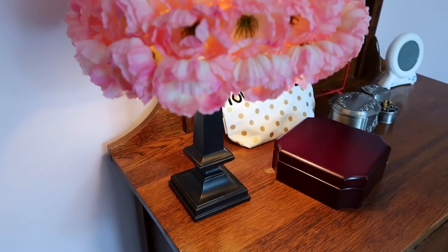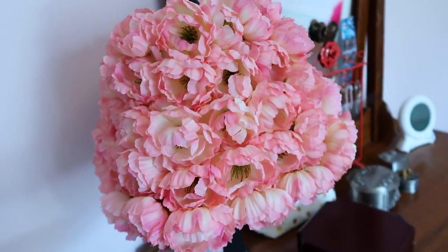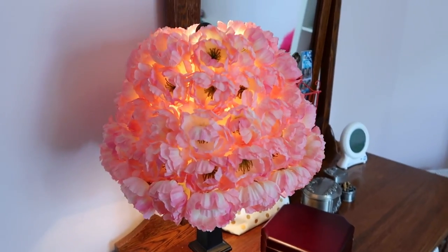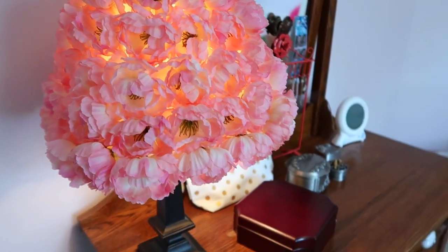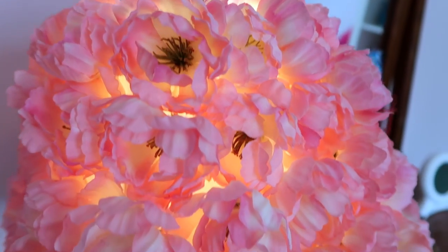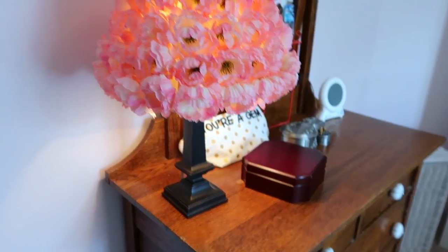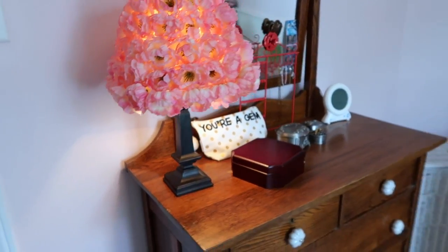This lamp was a lamp that Holden had when he was a little boy, and it used to have felt trucks on it. I wanted to repurpose it — it was the easiest project ever. I pulled off all the felt trucks, bought all these flowers at Michael's, pulled the heads off, and hot glued them on. I was inspired by some very expensive lamps I saw at a decor store, thought I could make it myself, and it's turned out beautifully.